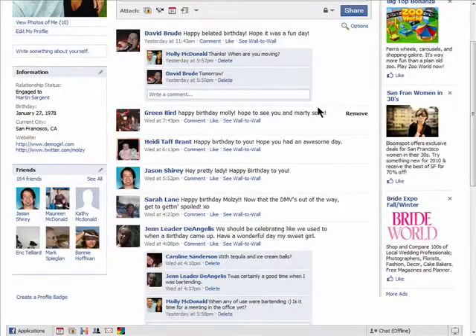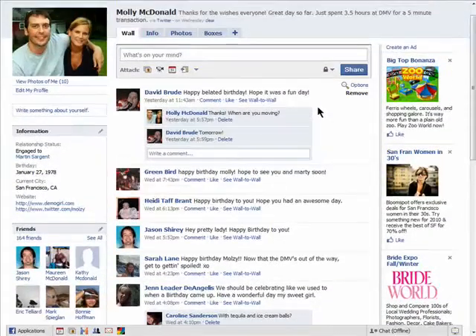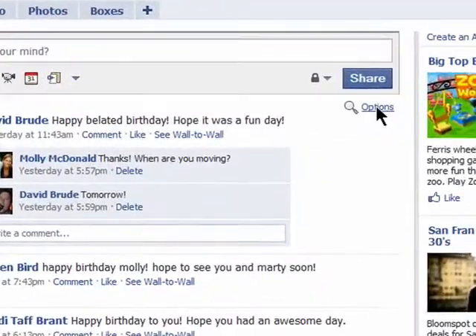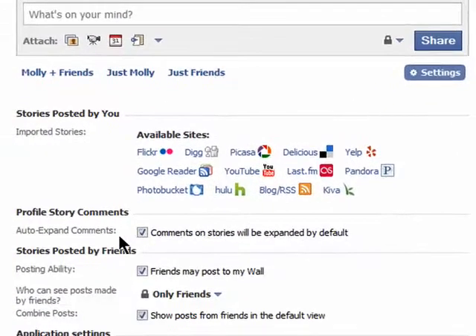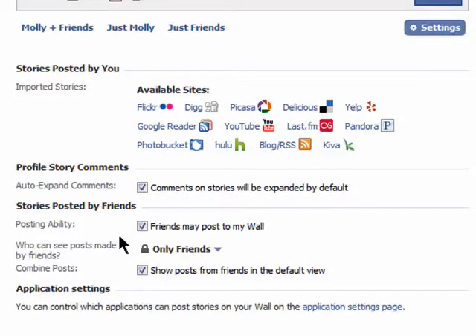Of course, there is a way around this. First, go to your profile page and click on options and then settings. Here, you can choose who can see posts that your friends put on your wall.